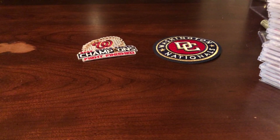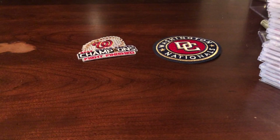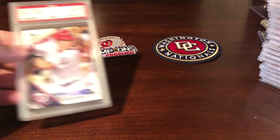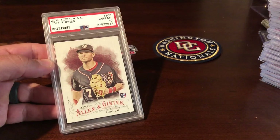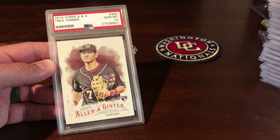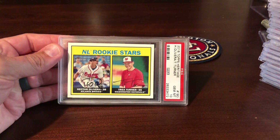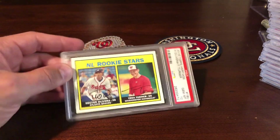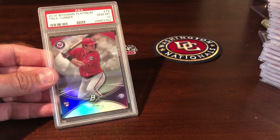Got the Trey Turner All-Star Trophy from '17. Got the Allen and Ginter. Got the '16 Topps rookie. Got the other Allen and Ginter rookie — one's numbered 342, one's 300. And we've got the Heritage rookie where he's in there with another guy from the Braves, then a nice-looking Bowman Platinum rookie.